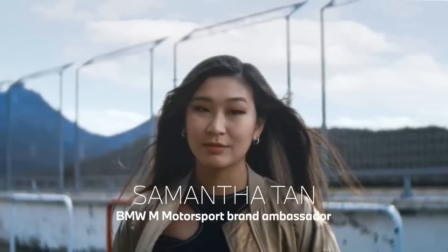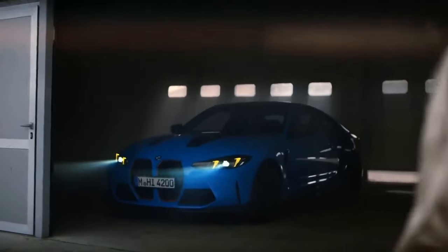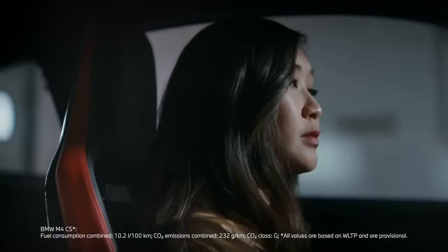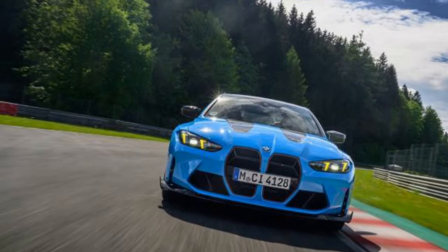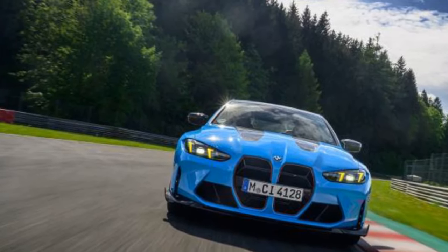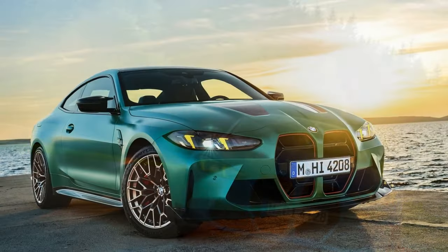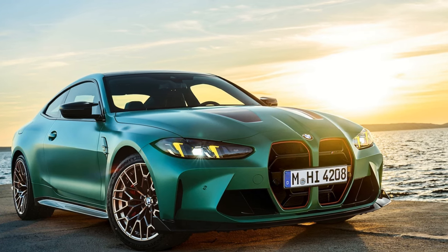Despite its hefty price tag of $140,895 and being too extreme for daily use, the BMW M4 CSL, with its ultra-sharp handling and striking design, sold out immediately after its 2022 debut. Limited to just 1,000 units, this car captured enthusiast attention.